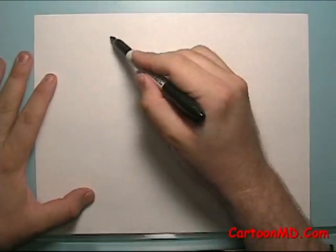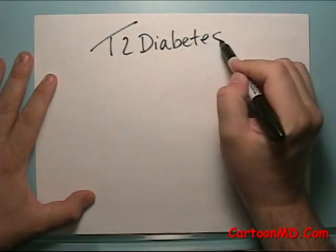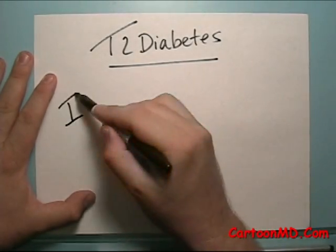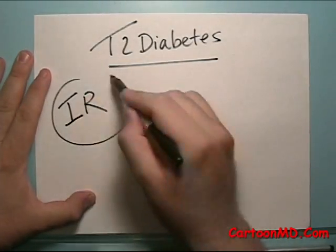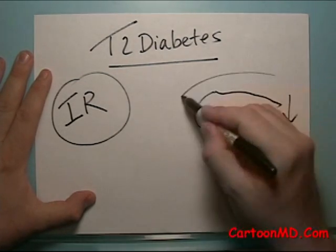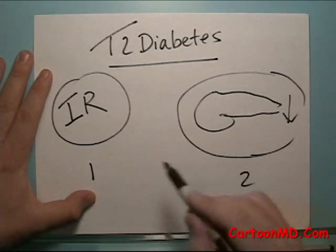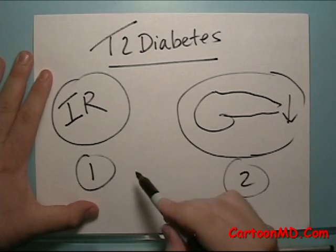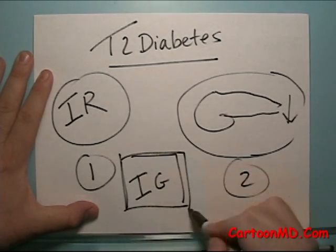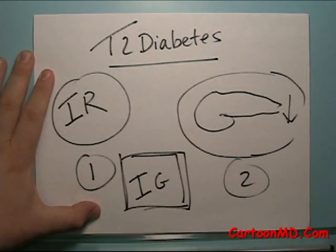First of all, remember this concept: type 2 diabetes is caused by two things — insulin resistance and a pancreas that's weak. Impaired glucose is really basically very much the same as diabetes, just not quite as strong. The sugars aren't quite as high.